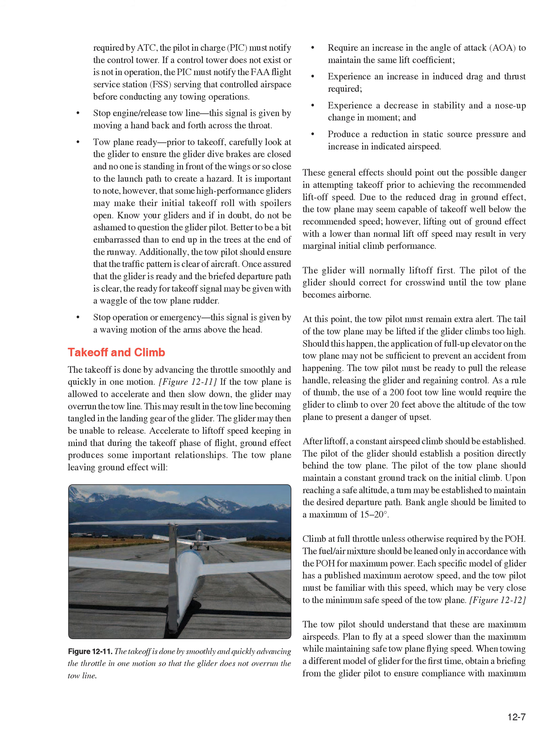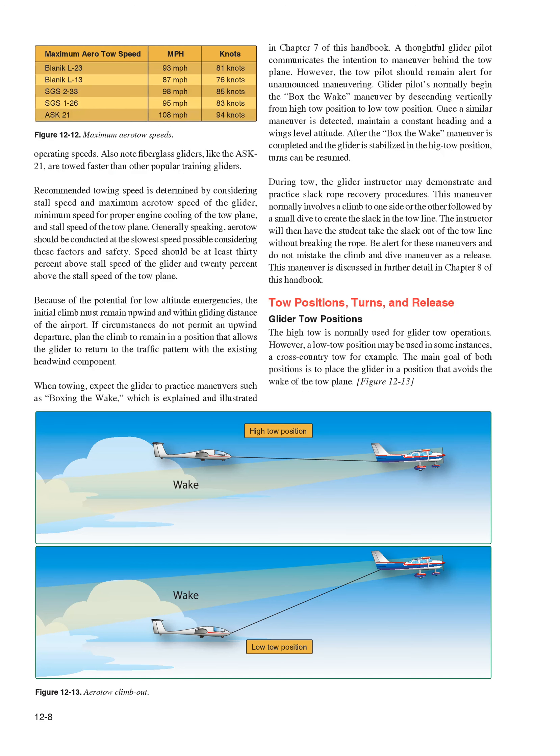Bank angles should be limited to a maximum of 15 to 20 degrees. Climb at full throttle unless otherwise required by the POH. The fuel/air mixture should be leaned only in accordance with the POH for maximum power. Each specific model of glider has a published maximum aerotow speed, and the tow pilot must be familiar with this speed, which may be very close to the minimum safe speed of the tow plane. Plan to fly at a speed slower than the maximum while maintaining safe tow plane flying speed. When towing a different glider model for the first time, obtain a briefing from the glider pilot. Fiberglass gliders like the ASK-21 are towed faster than other popular training gliders. Speed should be at least 30% above the glider's stall speed and 20% above the tow plane's stall speed.